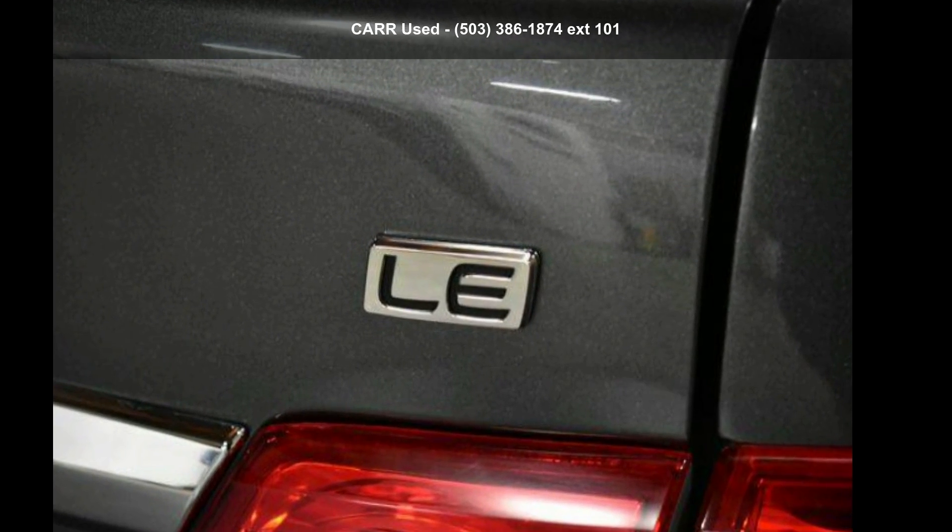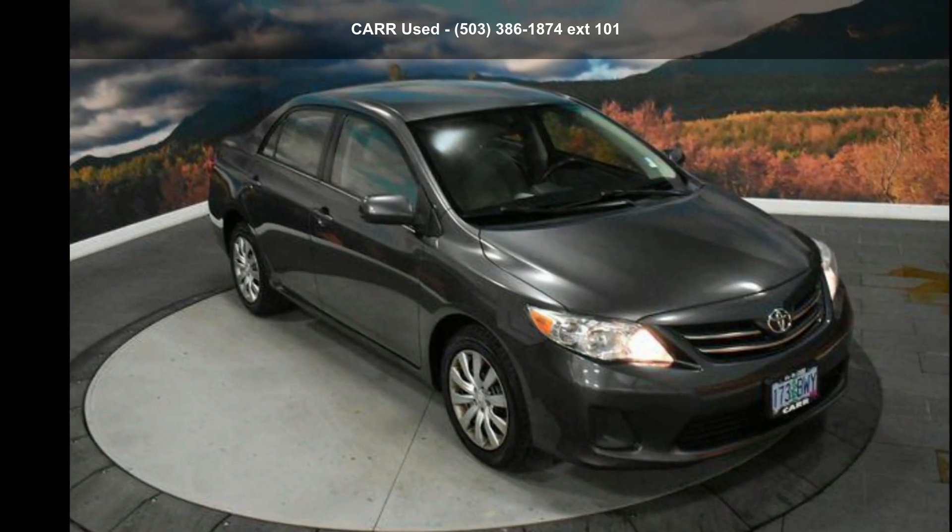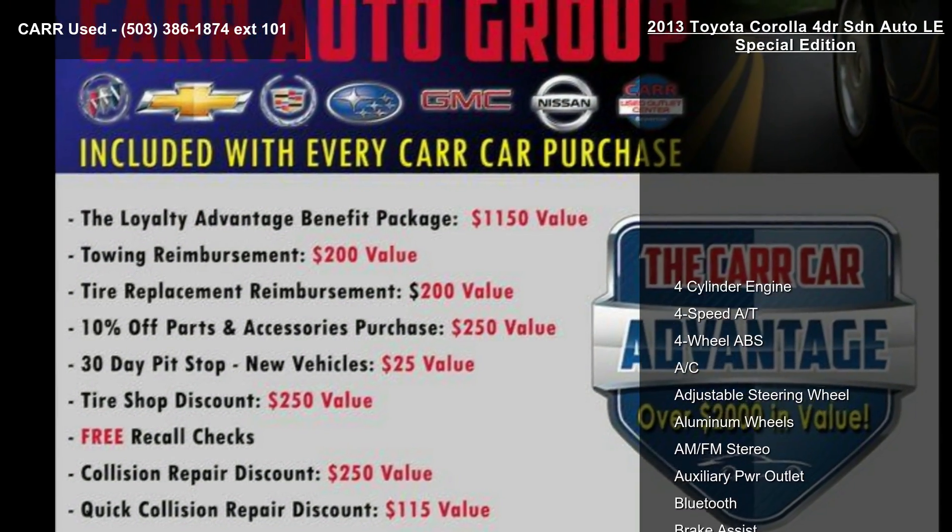Check out this Toyota 2013 Corolla 4-door SDN Auto LE Special Edition. If you are looking for a first-rate auto, this one could be yours today.